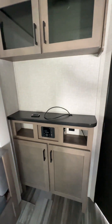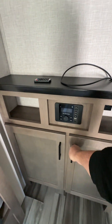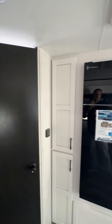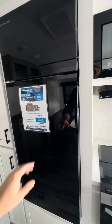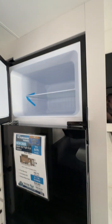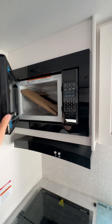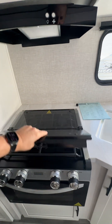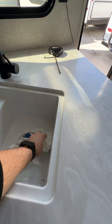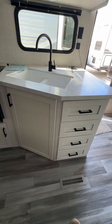Look at this little entertainment center — already pre-wired with the HDMI cable for your TV, with plenty of storage above and below. Great size refrigerator here, plenty of storage, freezer up top. Microwave. Three burner stove. Giant sink here, with additional storage below.